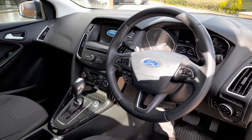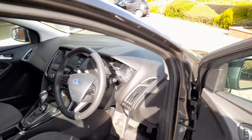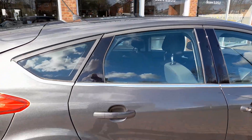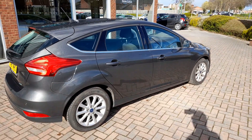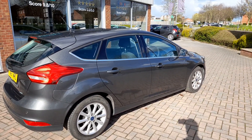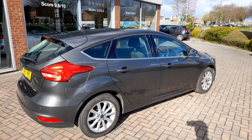There we have the PowerShift gearbox. There are no odours in the car — it really is a lovely example. So that is the 2017 Ford Focus 1L EcoBoost Titanium Auto.